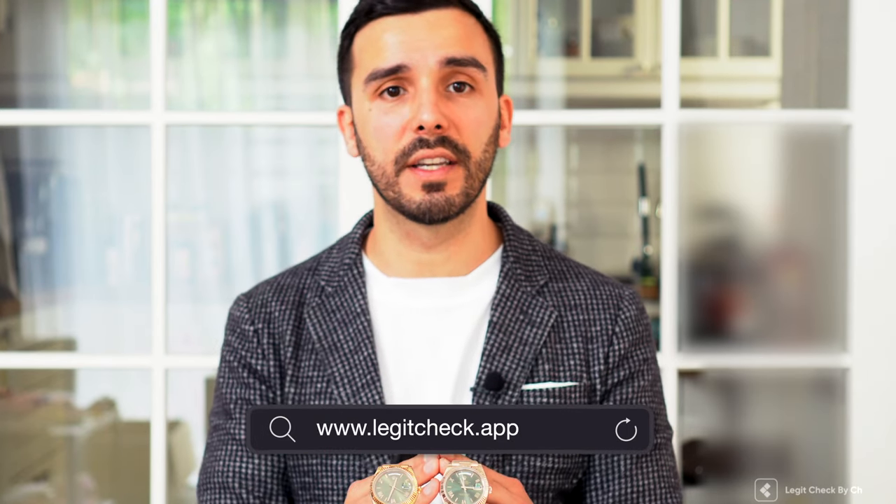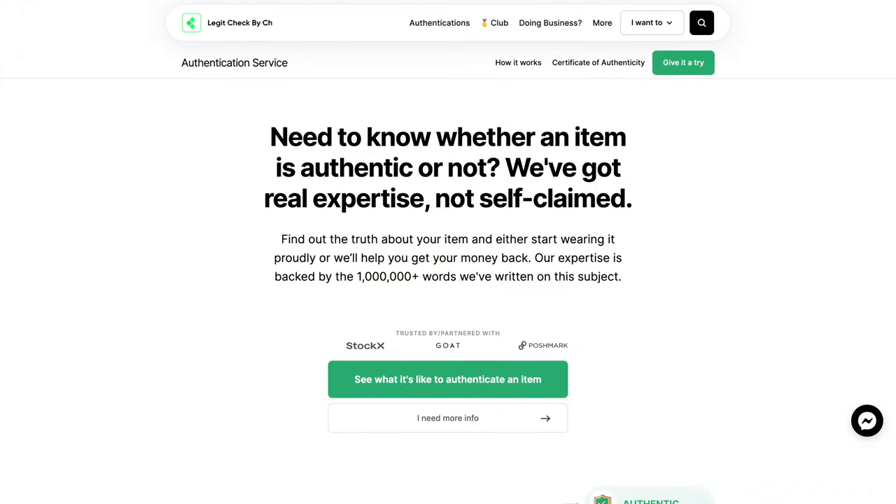Both the genuine watch present in the video as well as its replica were not brand new. The written guide for the Rolex Day-Date is available for free on our website www.legitcheck.app, where you can also get your watch authenticated. More about this service can be found under the authentication service link on our website.